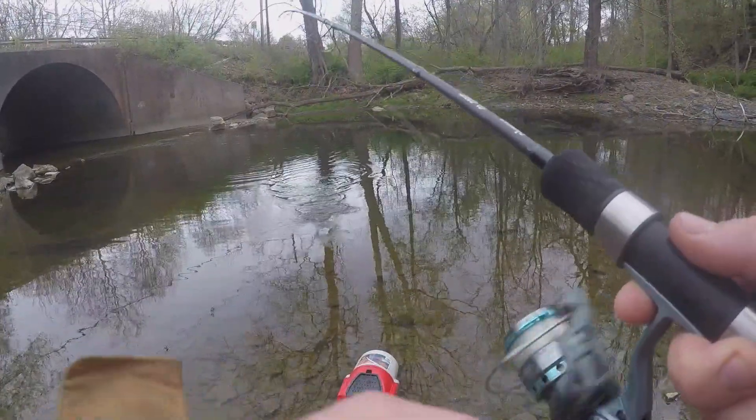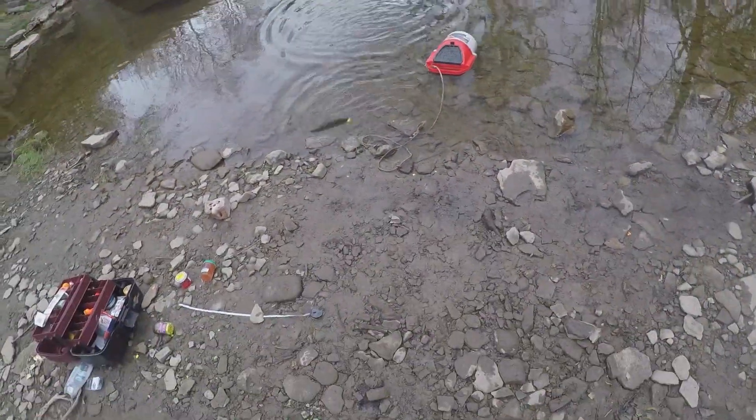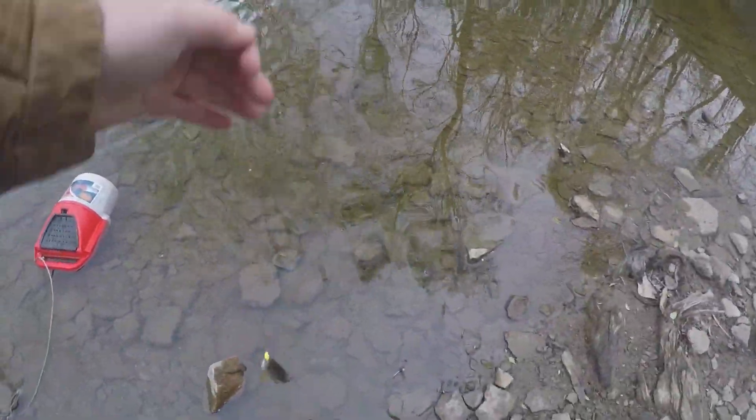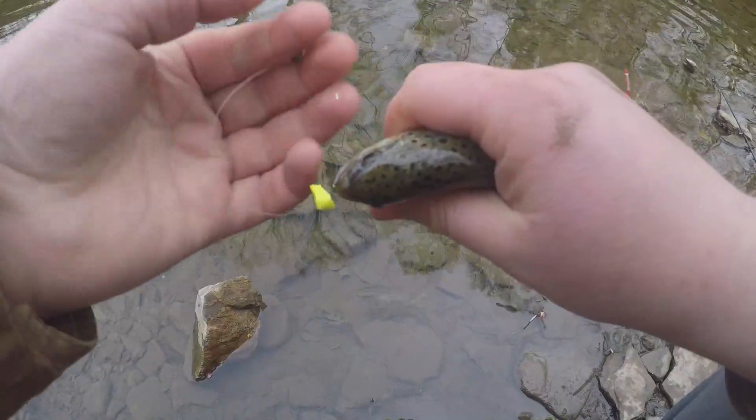This was the quickest time catching one — I cast it out and immediately got it. I already know he's not big enough. It's probably gonna end up with me letting them all go just because I haven't really caught many.